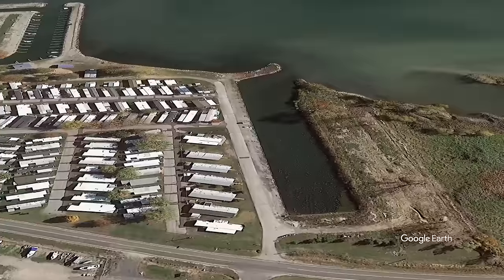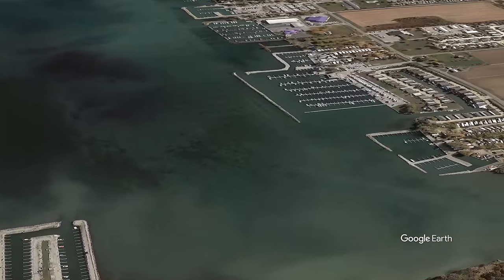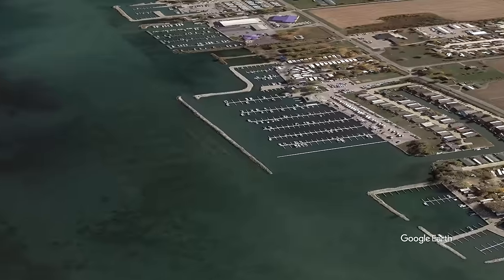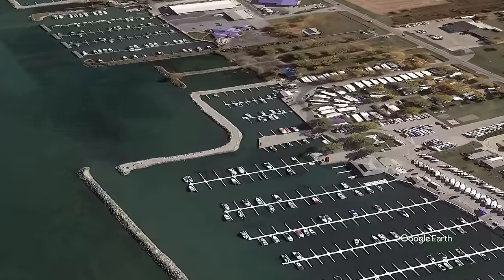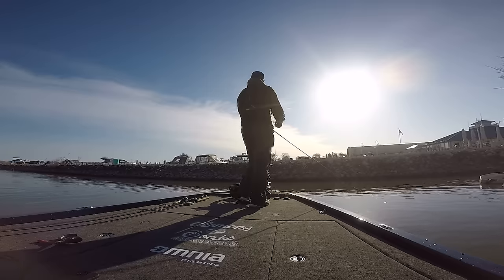Even though I caught one bass here, I was starting to wonder if the fish were pushing up to spawn or if they were still out. I felt like I should have caught more fish here, so I decided to run to another similar area — another spawning pocket — and see what would happen.